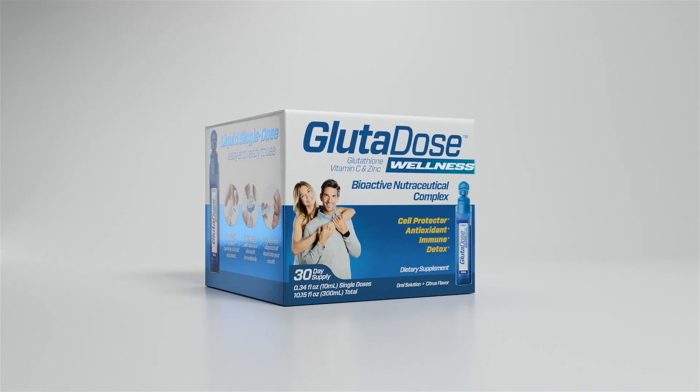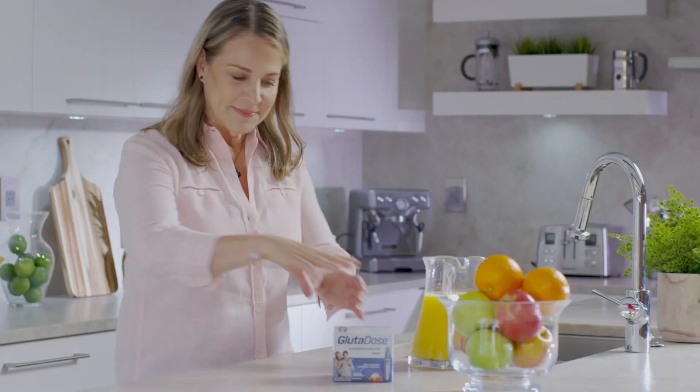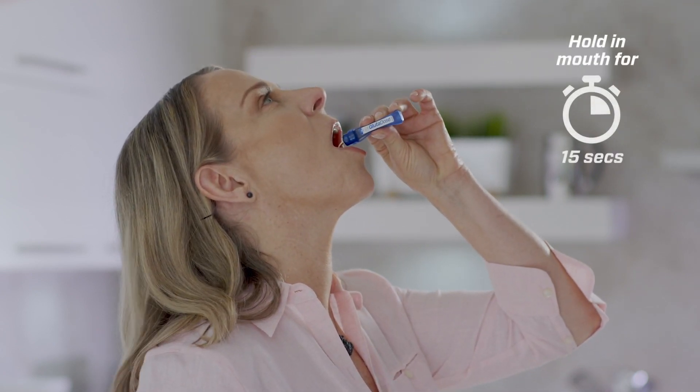Glutadose Wellness contains a unique blend of L-glutathione, vitamin C, and zinc. Taking it daily is easy — simply open the single-dose vial, pour the liquid into your mouth, hold for 15 seconds, then swallow.